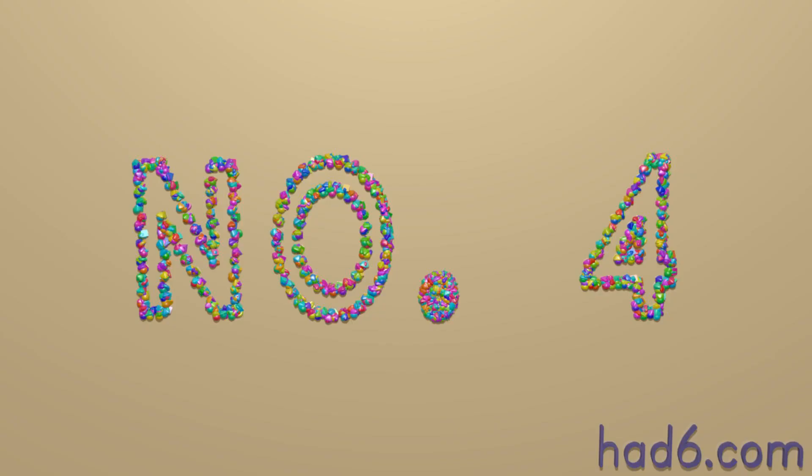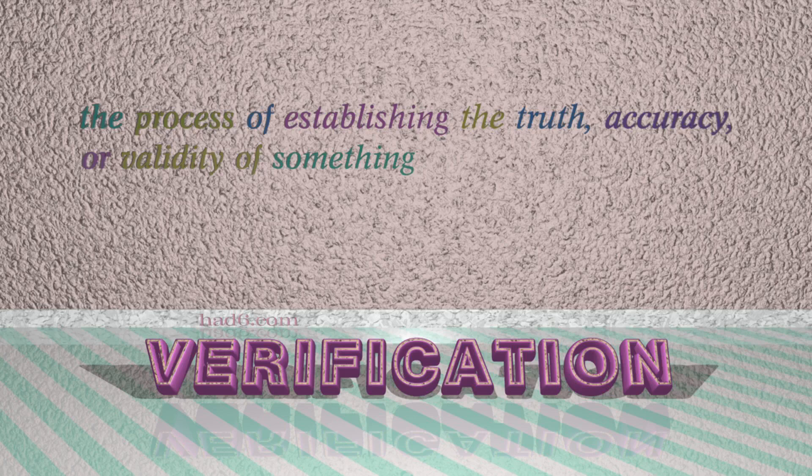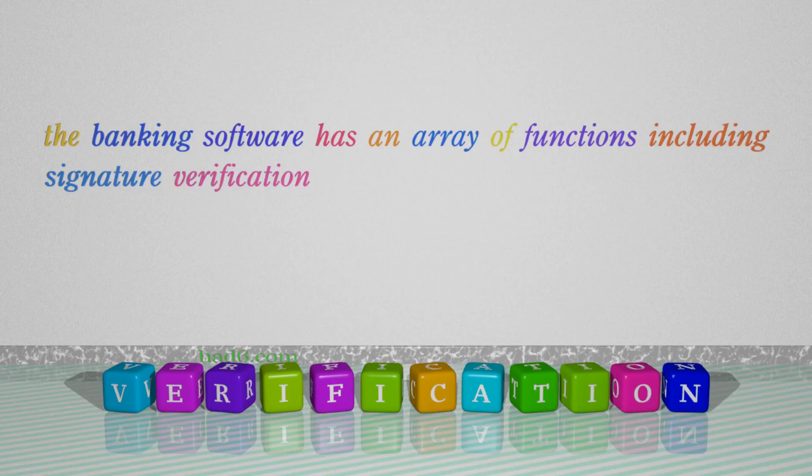Number 4: Verification. Which means the process of establishing the truth, accuracy, or validity of something. For example: The banking software has an array of functions including signature verification.